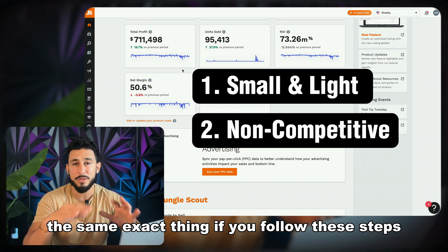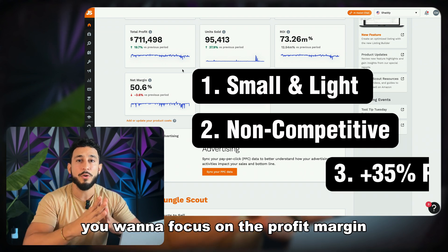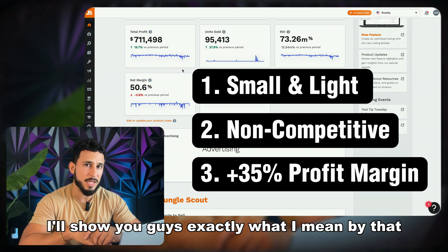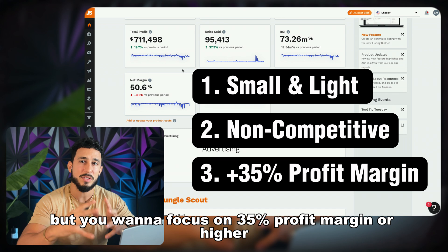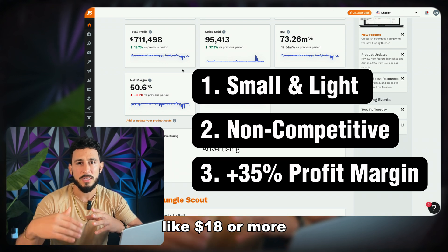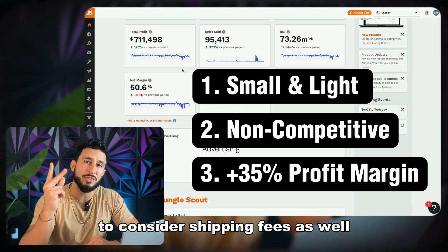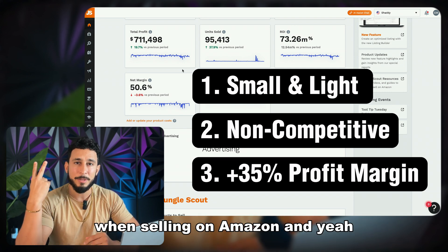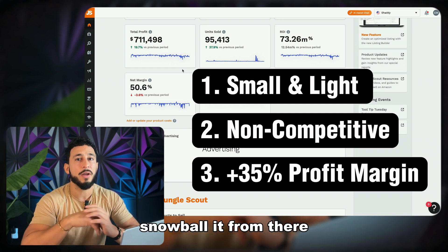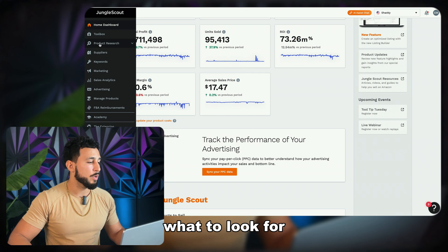The third rule is you want to focus on profit margin — you want a profit margin of 35% or higher. Later on in this video I'll show you exactly what I mean by that. To achieve this, ideally you're selling products at $18 or more, which will give you a high profit margin. You have to consider Amazon FBA fees and shipping fees — these two fees are critical when selling on Amazon. A high profit margin allows you to really invest in the business, snowball it, and grow to the next product until you have a million-dollar business.